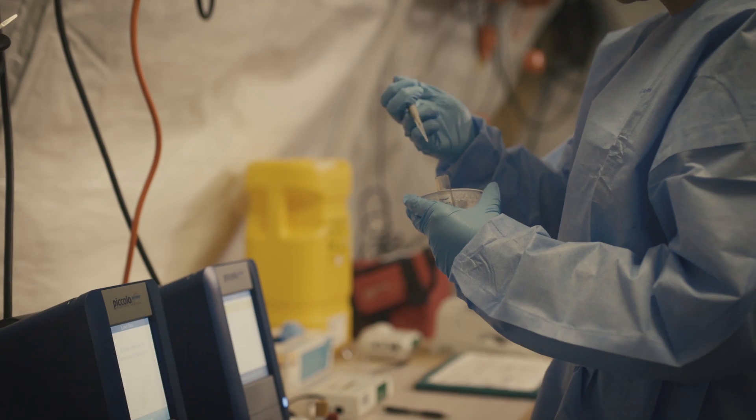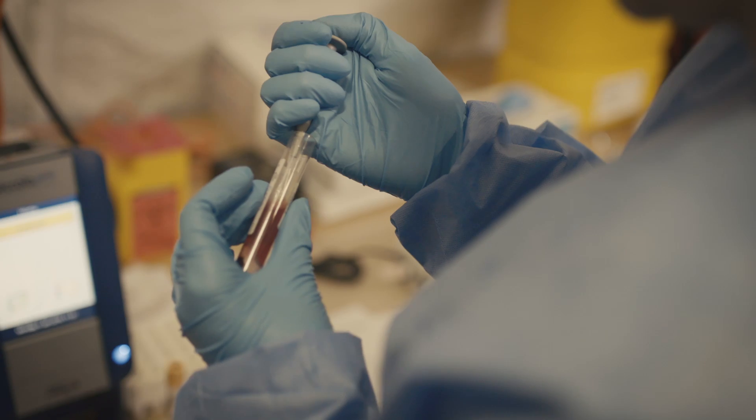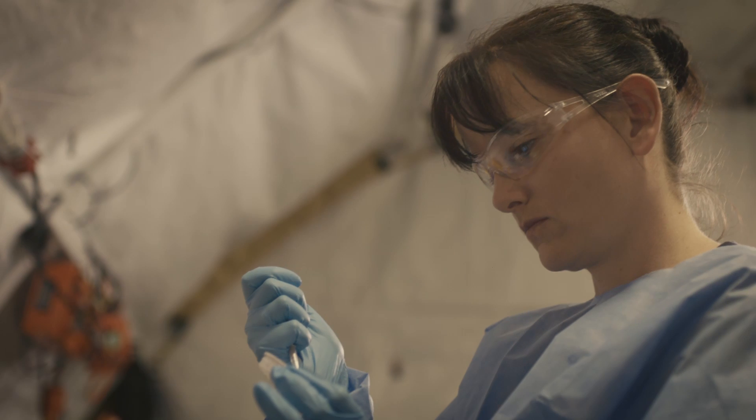We also have the opportunity to deploy in a laboratory overseas, and that can be supporting a Navy ship, a field hospital, or you could be next to an air base supporting Air Force personnel.